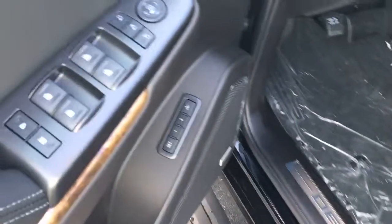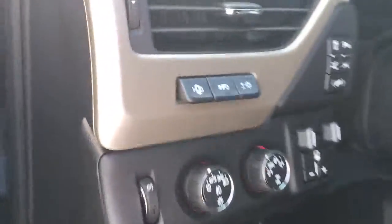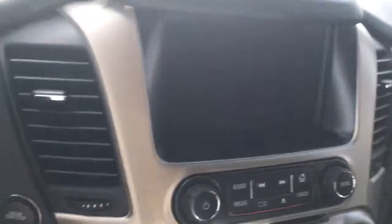Two position memory seats, power folding mirrors, a trailer brake control, heads up display, and push button start.